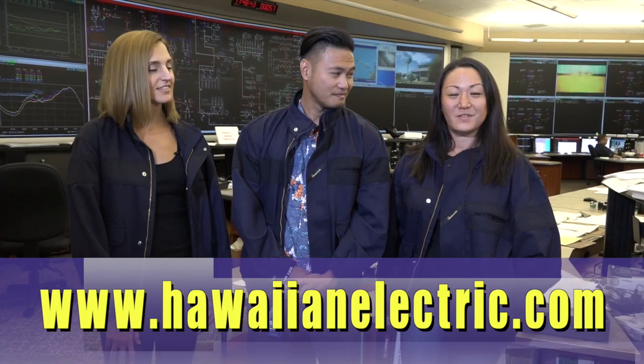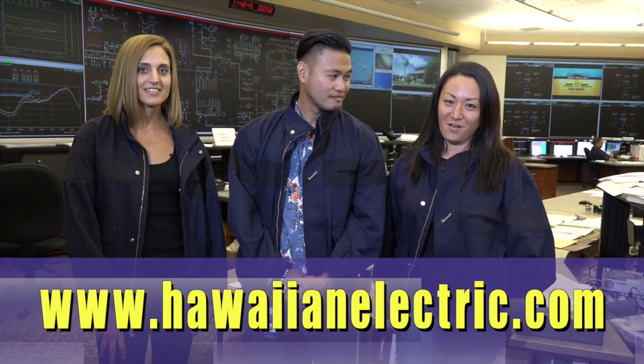And there you have it — that's what happens when a storm causes a power outage, and what our crews do to safely restore power as quickly as possible. Check in with us again in October for another episode of What Happens When. For more safety tips, visit our website at www.hawaiianelectric.com. Thanks for joining us. Aloha!